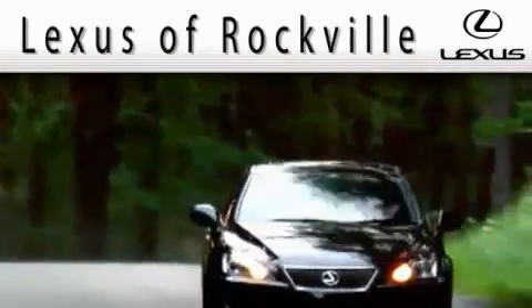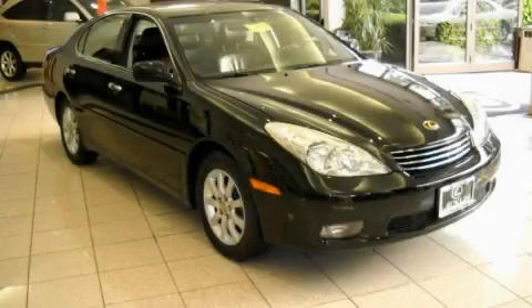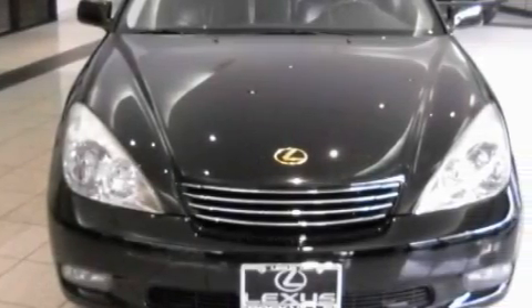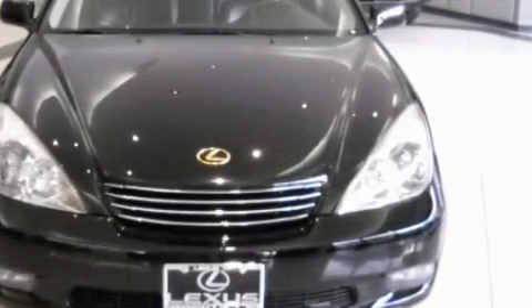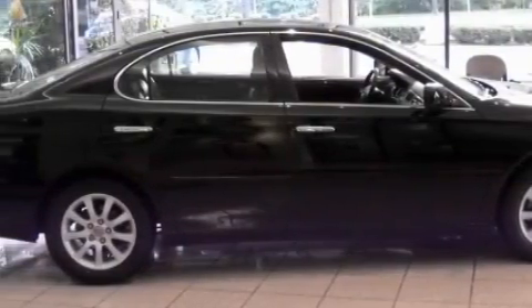Another fine vehicle offered by Lexus of Rockville. This is a 2002 Lexus ES300, a luxurious package designed with the finest elements in mind. This Lexus's list of numerous features includes a heated driver's seat, a power sunroof, a CD player, side impact airbags, a four-wheel anti-lock braking system, and this vehicle has just over 70,000 miles.